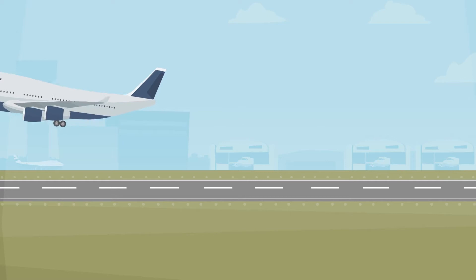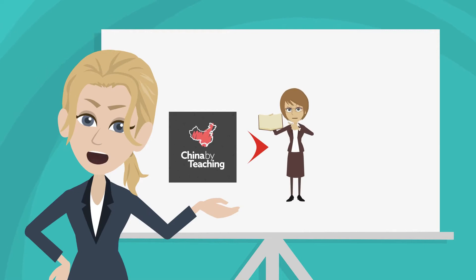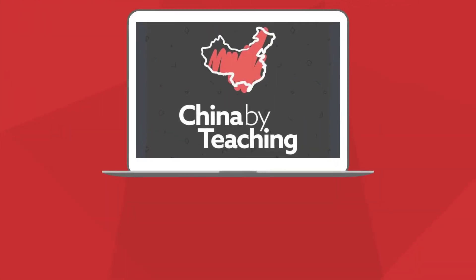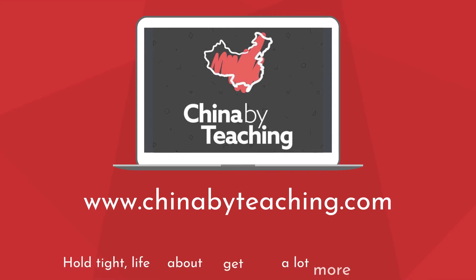At China by Teaching, we help teachers from all over the globe find their dream jobs in some of China's most reputable schools. For more info on applying for a visa and teaching in China, visit us at www.chinabyteaching.com. Hold tight — life is about to get a lot more interesting.